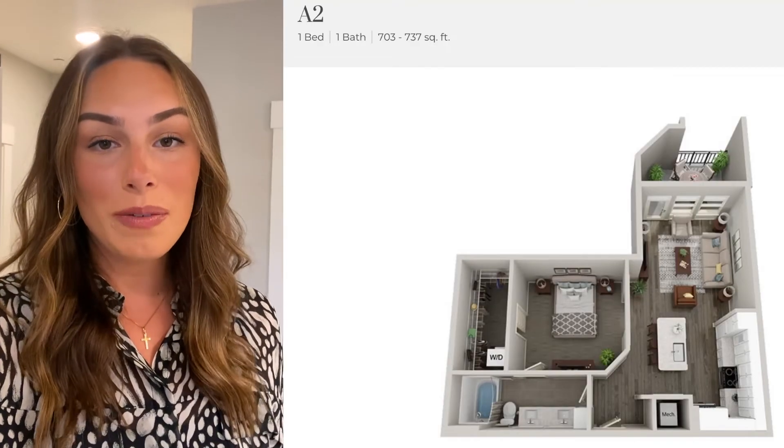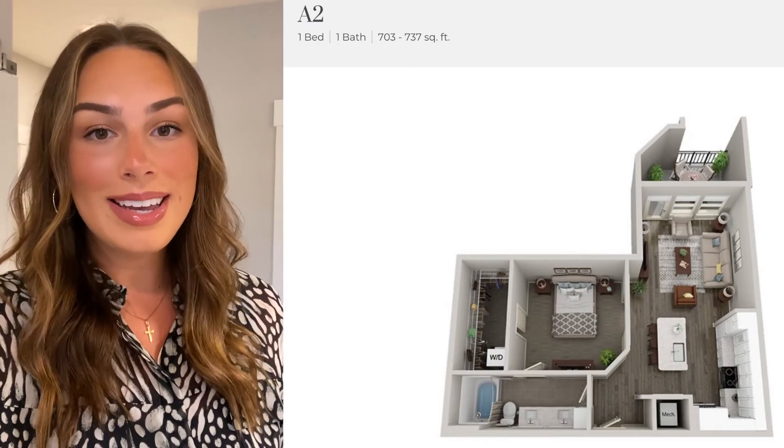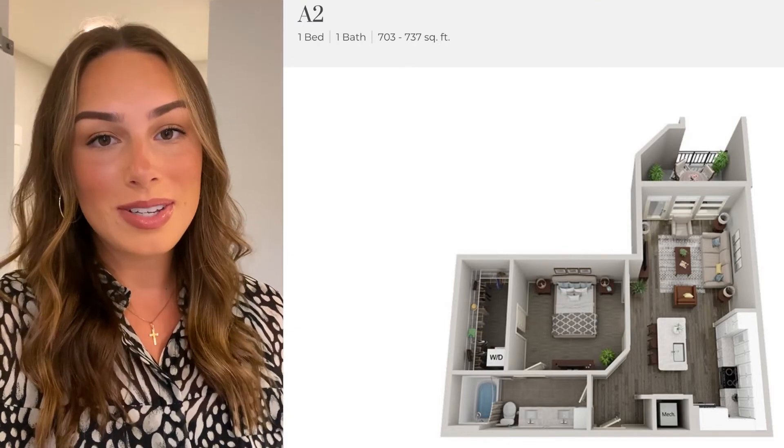If you're interested in leasing the A2 or if you just want some more information on what McEwen has to offer, you can visit our website at LiveMcEwenNorthSide.com or give us a call.